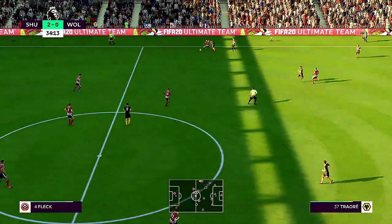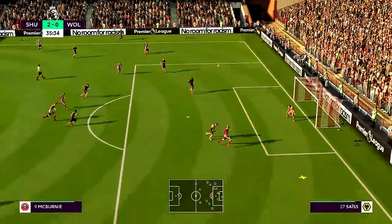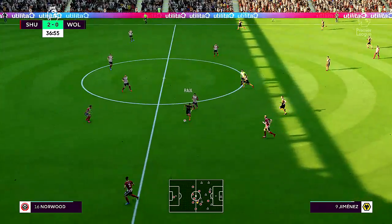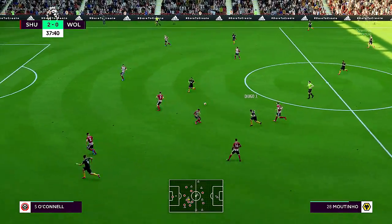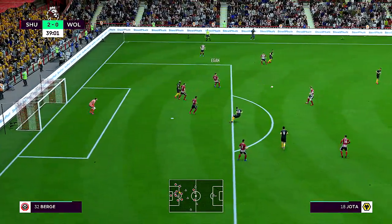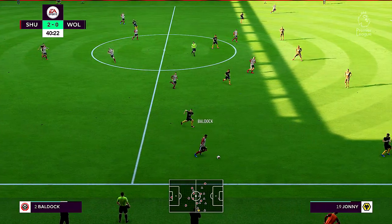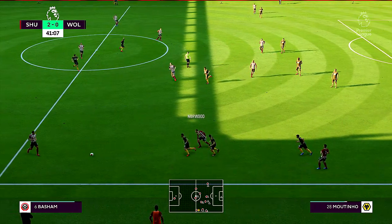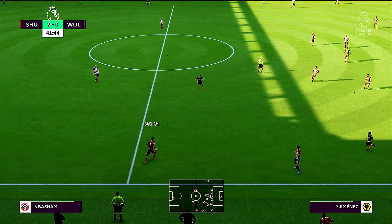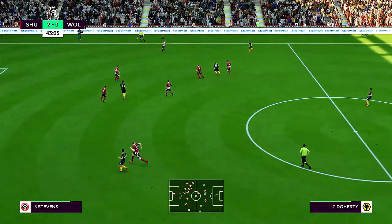Adama Traore. John Fleck striding forward purposefully — deep cross, back post this time, saved but not decisively. Diogo Jota — Moutinho — Ruben Neves. Swung into the box, it's a weak cross, not getting past the first defender — Norwood. Basham — he's got his tackle in and the ball's gone out. Not a good pass at all.